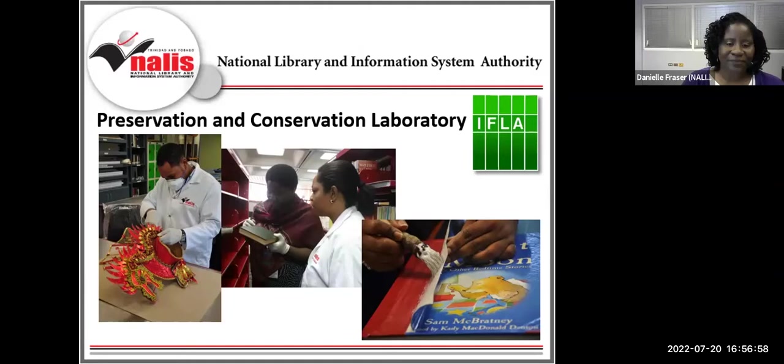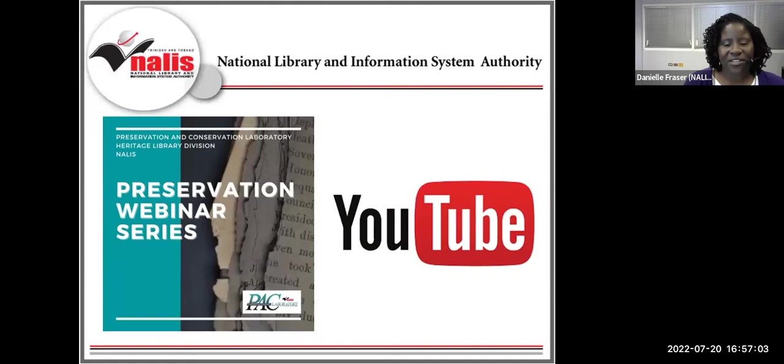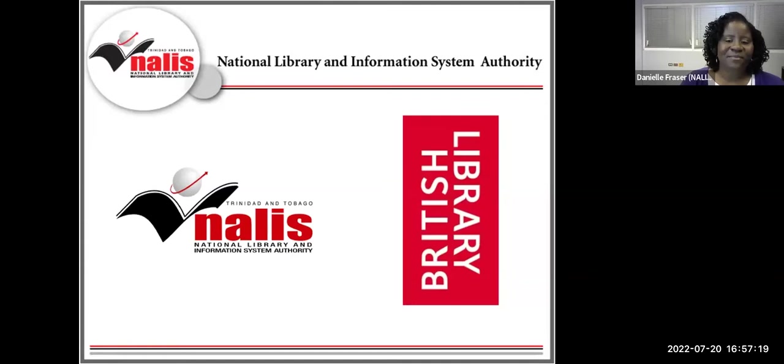We've continued our mission through our preservation webinar series. In case you've missed any of our previous webinars, the link to the NALIS YouTube playlist is posted in the chat. This webinar is yet another opportunity to foster the partnership between British Library and NALIS Trinidad and Tobago. Nicole Rachel Moore, who joined the British Library as the new curator of its Caribbean collections just last year, has been actively working to build partnerships in the Caribbean and collecting contemporary publications.